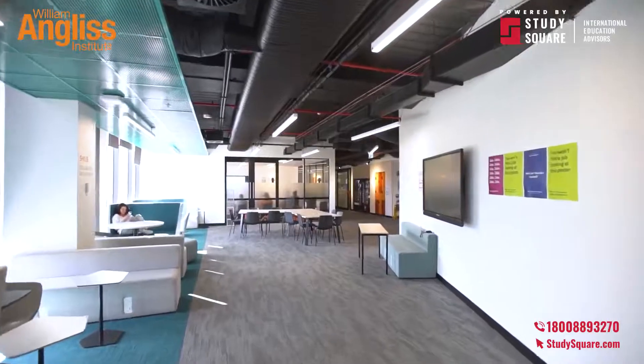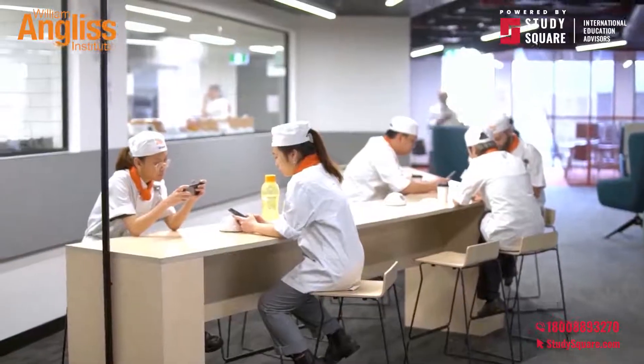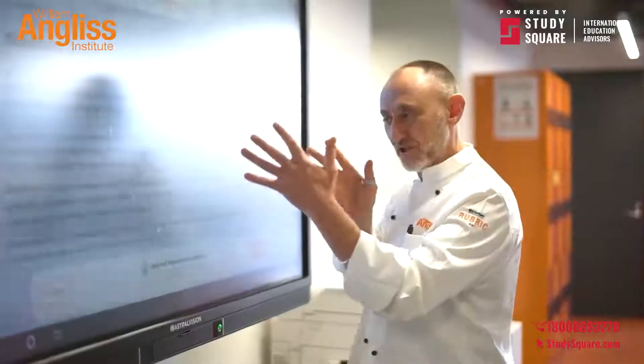The campus also offers a range of communal spaces called hubs where students can study, unwind, or mingle with their classmates. The hubs are also utilised as open learning spaces for teaching purposes.